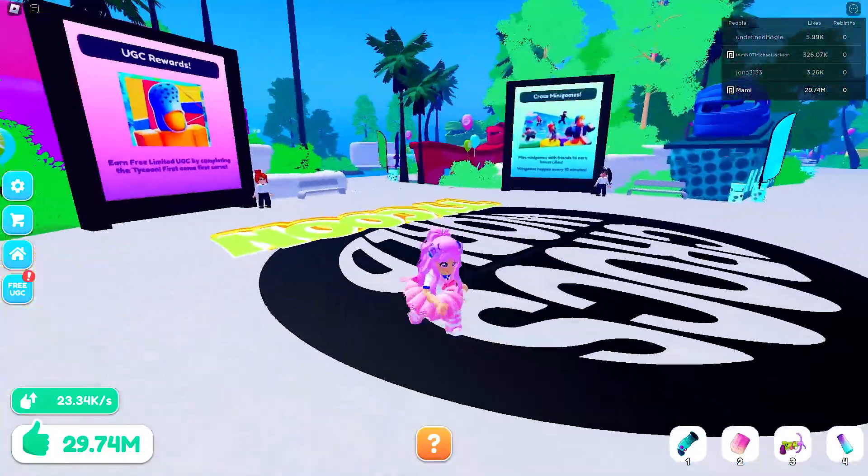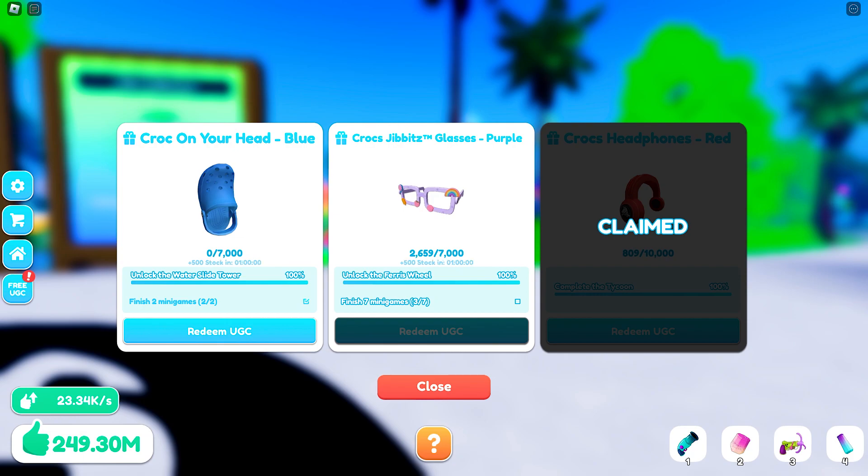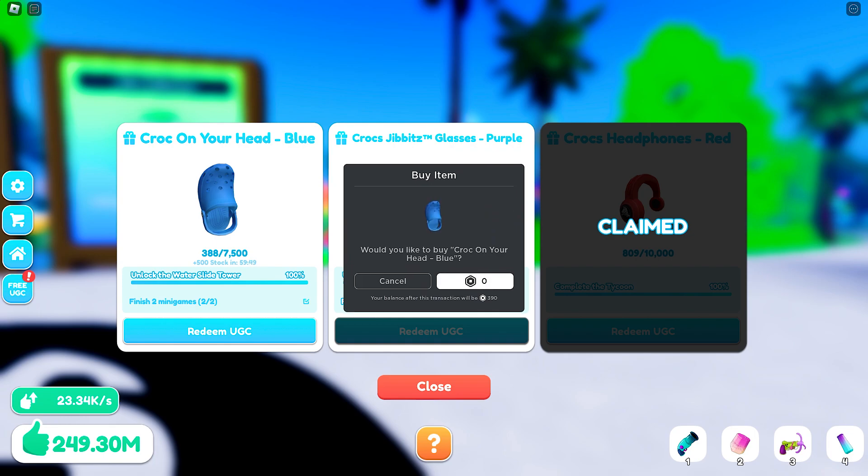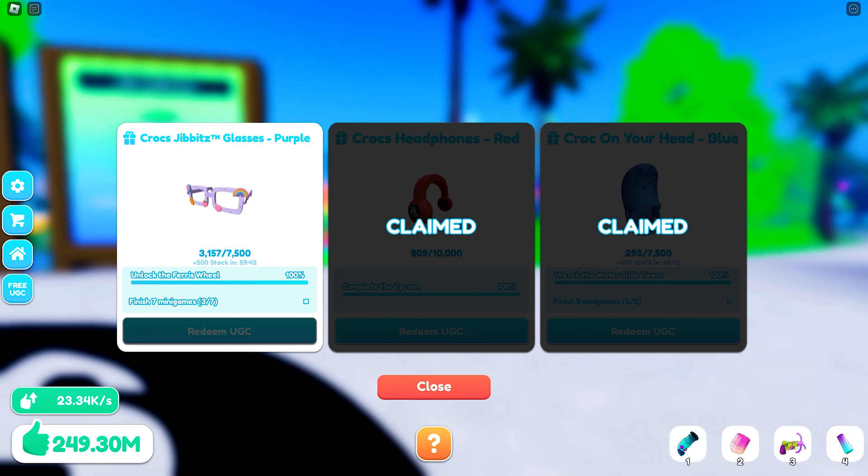I have already completed my 2 mini games for the first item and am just waiting for the stocks to replenish. The time has come — let's go claim the item now. I just need to play 5 more mini games to get the second item.